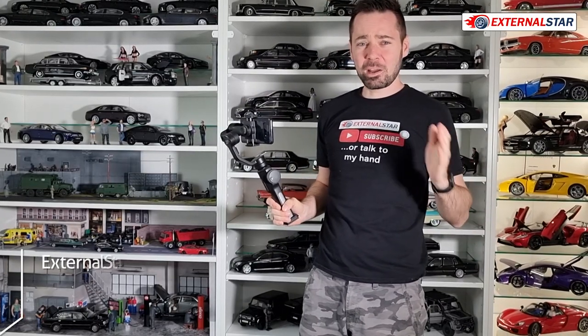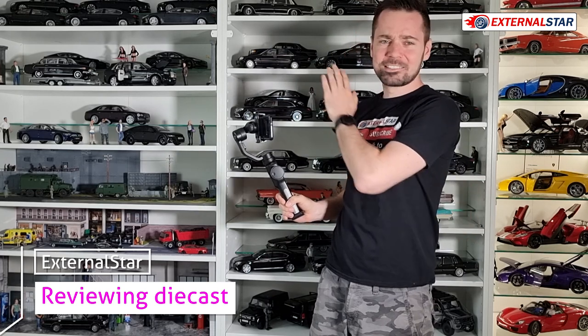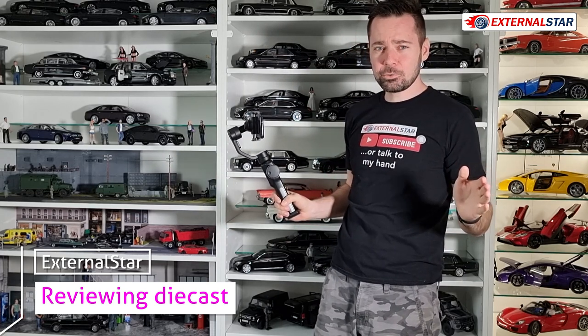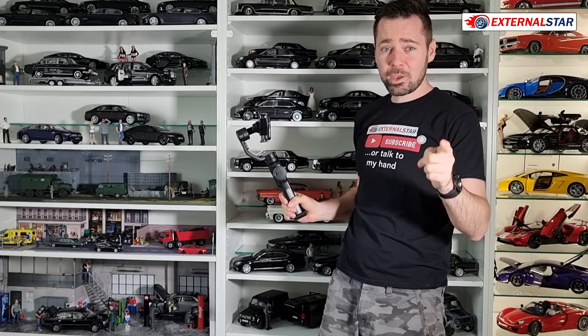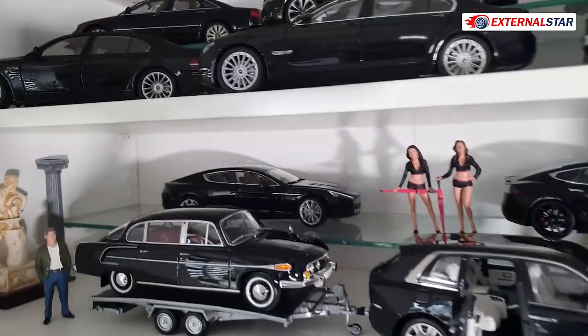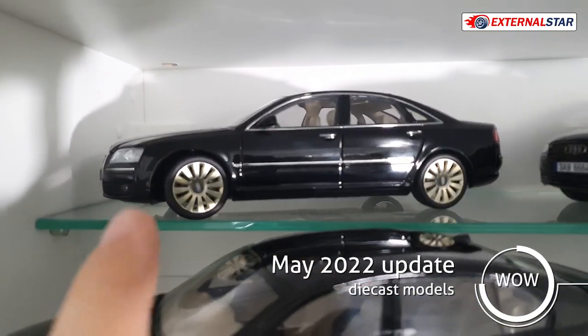Hello everyone, welcome to External Star channel. My name is Marek, as you already know, and today I will be showing you the entire collection. It's now May 2022 and it's time to give you an update. Let's switch to the second camera and start right here.